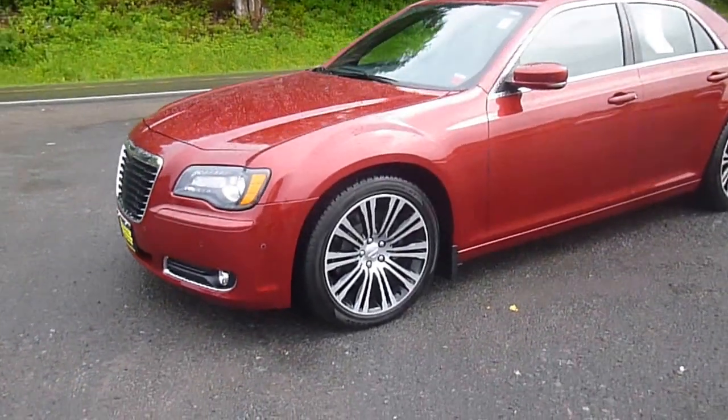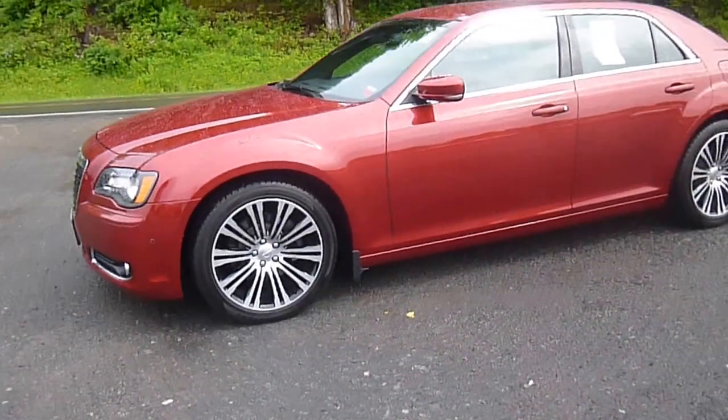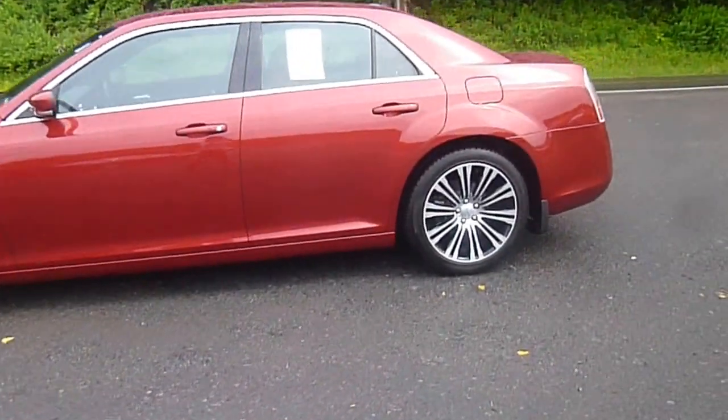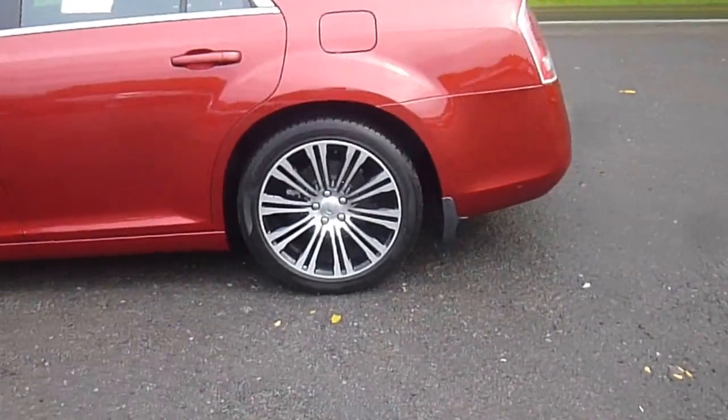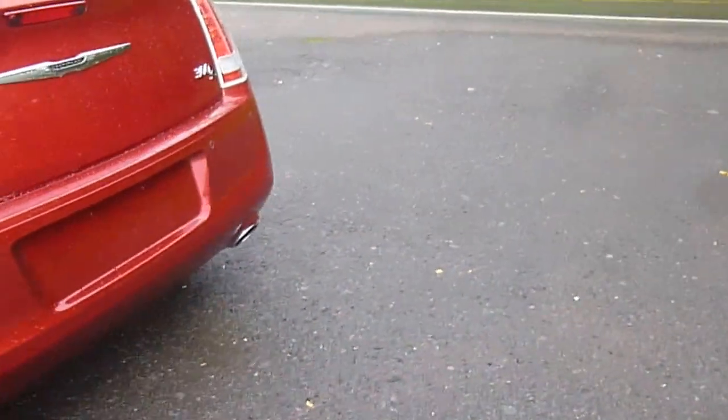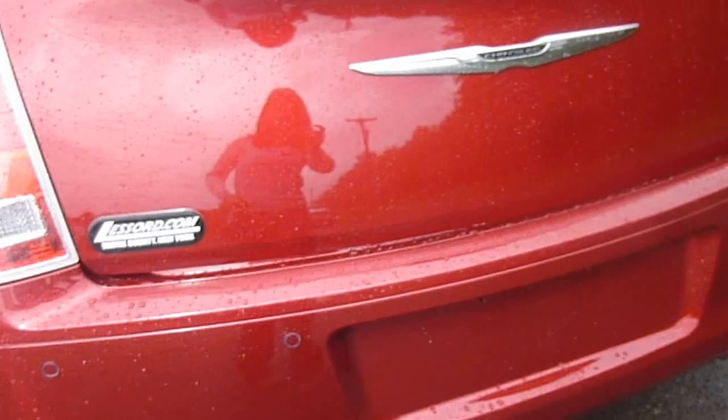Hey everyone, I'm over here at LeSword Chrysler Products in Sodus, New York, looking at a used 2012 Chrysler 300 in red. You've got these really cool black and chrome colored rims, dual chrome tipped exhaust, backup camera and backup sensors.